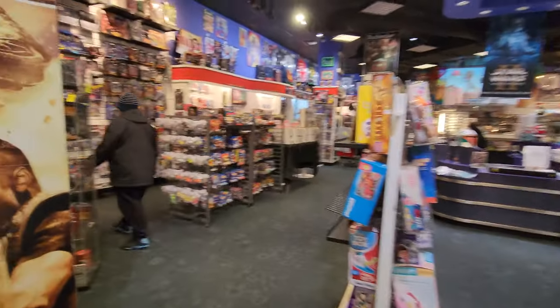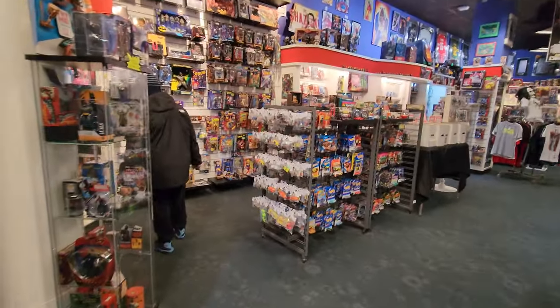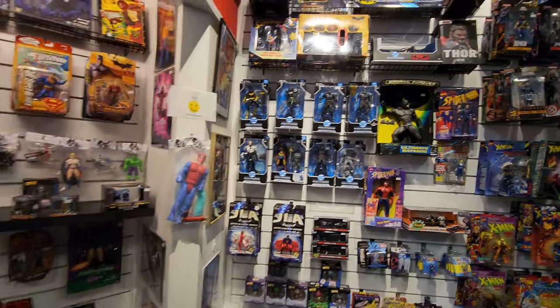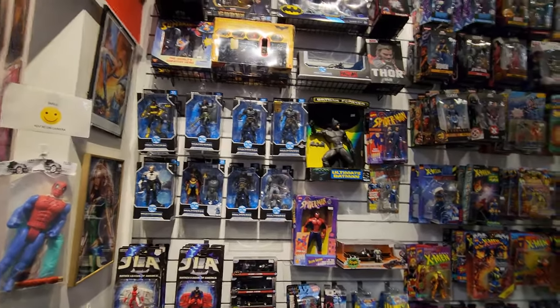This place has pretty much everything in here. It's awesome to see a collectible store inside of a mall. I usually don't see that.